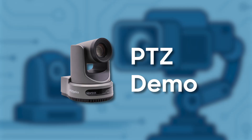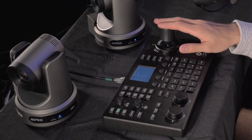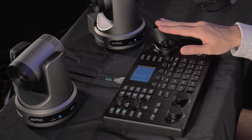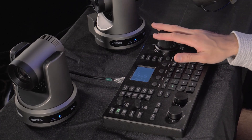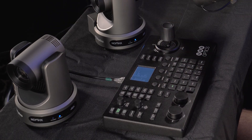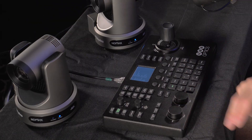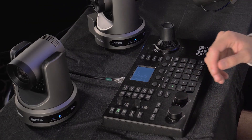Let's switch gears and get hands-on to show you how these things actually work. I've got a basic PTZ controller set up here in front of me. This joystick controls both pan and tilt — push the stick forward and the camera tilts up, pull it back and it tilts down, move it left and right and it pans the camera horizontally. These knobs here control our manual focus and zoom. Auto-focus can also be toggled on and off using the auto-focus button.